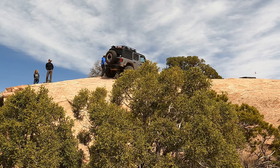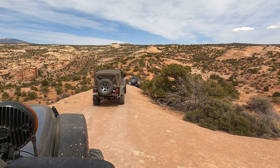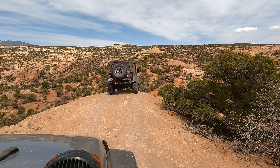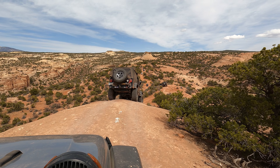We made it up that one no problem. Definitely want to make sure that locker is on and take a look at your spotter. Thanks Gil for the spot - he was definitely one of our favorite trail guides of the week. Now we're going to go ahead and descend down the backside and carry on.